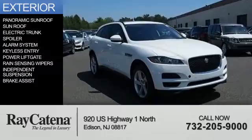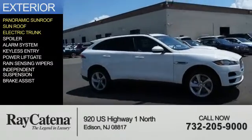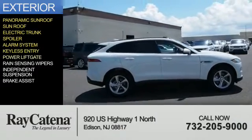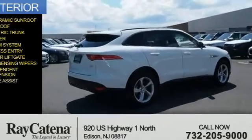The features include a panoramic sunroof, electric trunk, a spoiler, an alarm system, keyless entry, power lift gate, rain-sensing wipers, independent suspension, and brake assist.